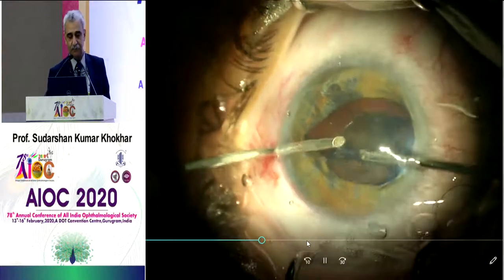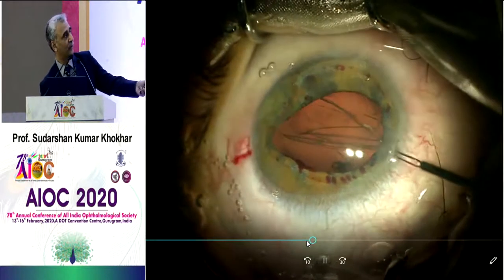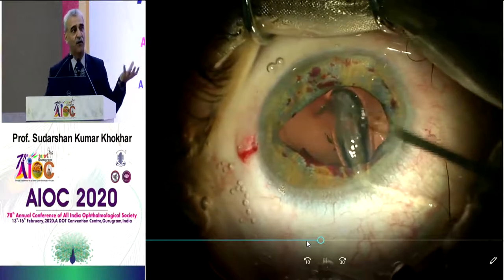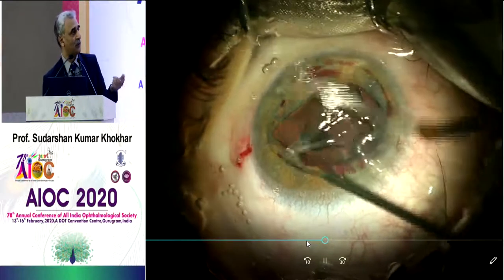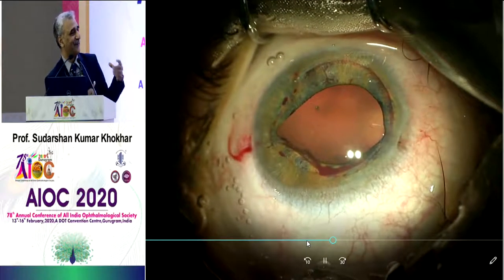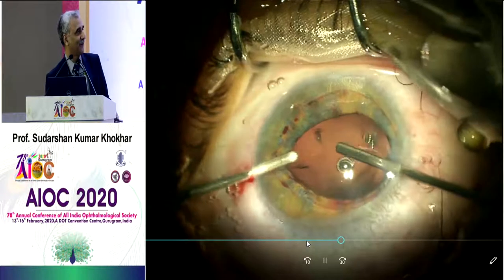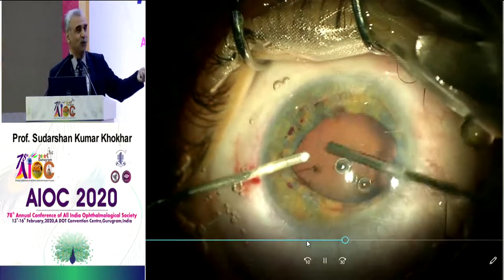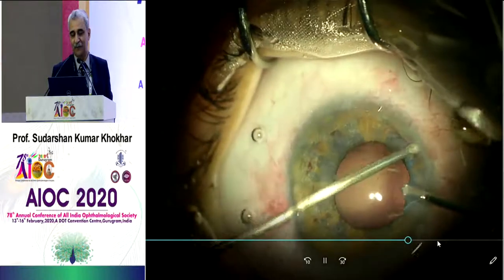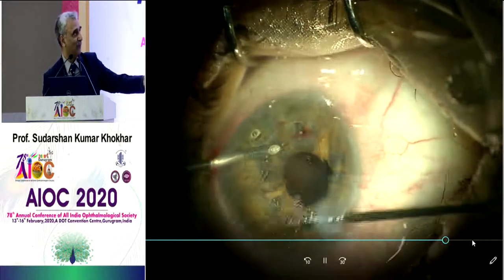Once you aspirate everything, that's the empty bag remaining. I'm going with forceps and peeling it off. From wherever I peel, you can see oozing on the iris — the iris had started reacting to the lens as a foreign body and sent vessels to absorb it, but because the capsule was there, they couldn't. We send this bag for histopathology in formalin. Then you do a vitrectomy, and at the end you can actually see the impression of the capsule bag on the iris. Then it's your call — whatever you want to do in this patient you can proceed. This was a severe subluxation case.